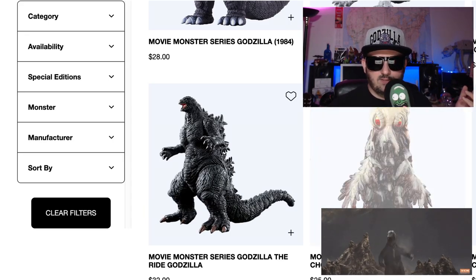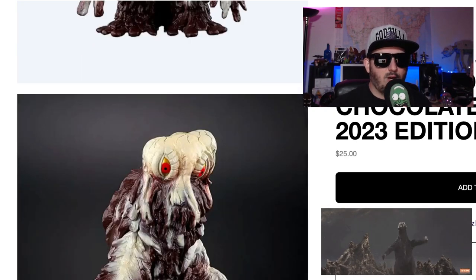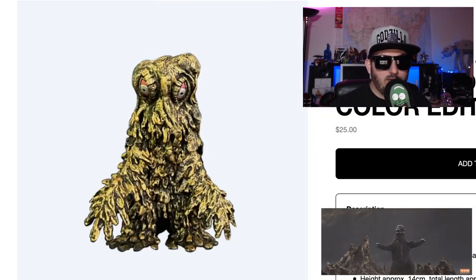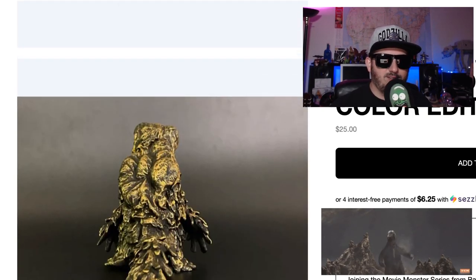Check this out — the Movie Series Hedorah, chocolate color. Come on, don't get much cooler than that. That's wicked. And you get this gold edition Hedorah. Come on, that's freaking awesome.